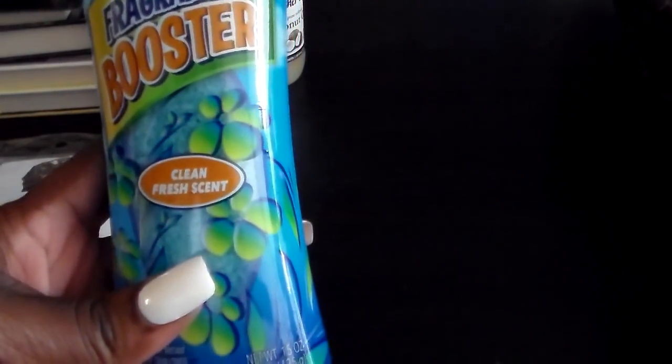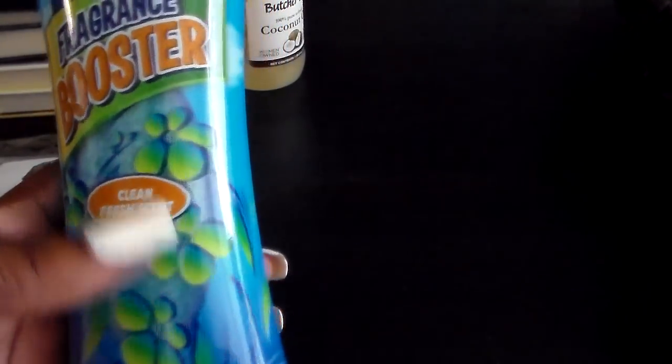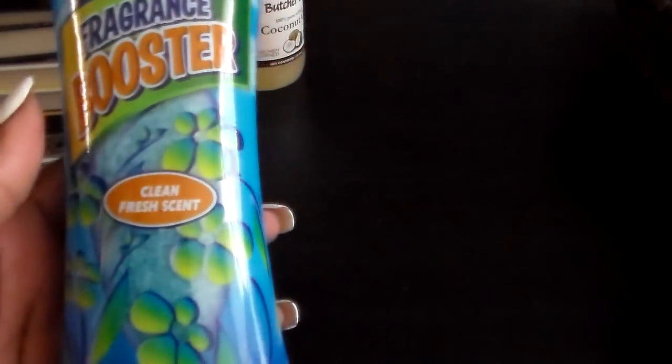Then I found this — I've never seen it at Dollar Tree before. This is an in-wash fragrance booster, clean fresh scent. You can smell it right now; it smells really good. It says long lasting freshness, and for a dollar you cannot beat that. You just sprinkle a little bit in your wash when you're doing laundry and it should work really well.